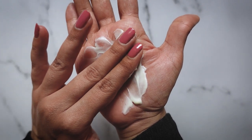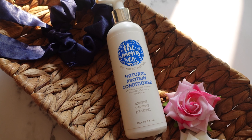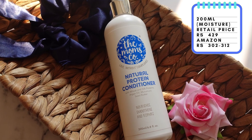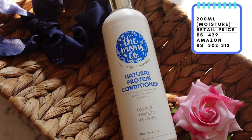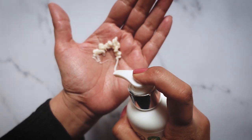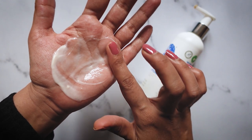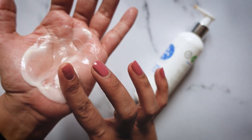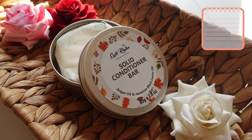Next we have the Mom's Go Natural protein conditioner. This comes in a 200ml bottle and retails for ₹429, but you'll almost always find it on Amazon for around ₹302 to ₹312. This is another lightweight conditioner with really nice slip; it does a brilliant job wet detangling my hair. It does have protein lower down in the list, however this is also a moisture product. I bought this conditioner very recently — maybe two or three months ago — and it's one of my personal favorites.